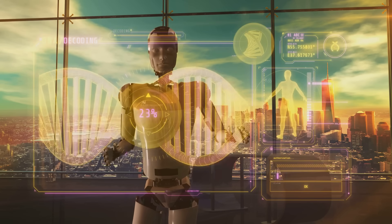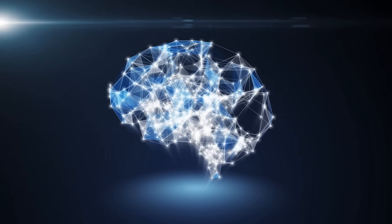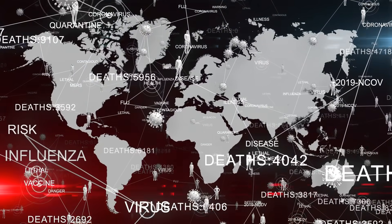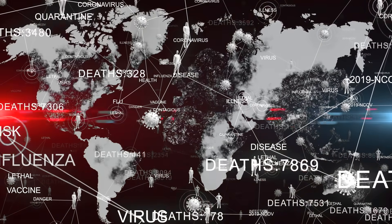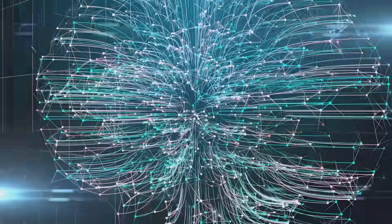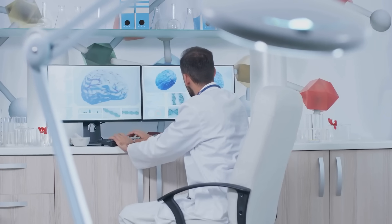Predictive analytics is not just about detecting anomalies — it also aids healthcare providers in assessing the probability of a patient developing a specific condition, allowing early intervention to possibly prevent adverse outcomes. These predictive capabilities can also be used on a larger scale to predict public health trends and potential epidemics, as seen in the recent global pandemic. Yet predictive analytics is not a foolproof solution; it's only as effective as the data it's trained on, meaning accurate, comprehensive, and unbiased data is crucial. Despite these challenges, the potential is immense — it could revolutionize patient care, shifting from a reactive model to a proactive one, potentially saving lives and improving patient outcomes.